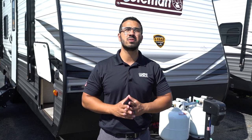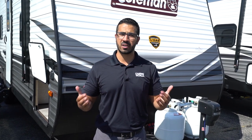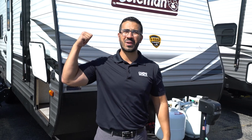And that wraps it up. Again, this is the 2020 Coleman Lantern LT 274BH. If you're interested in this gorgeous bunk model and would like price and availability, simply click on the link in the description. Thanks again for watching. I'm Ian Baker and let's go camping.